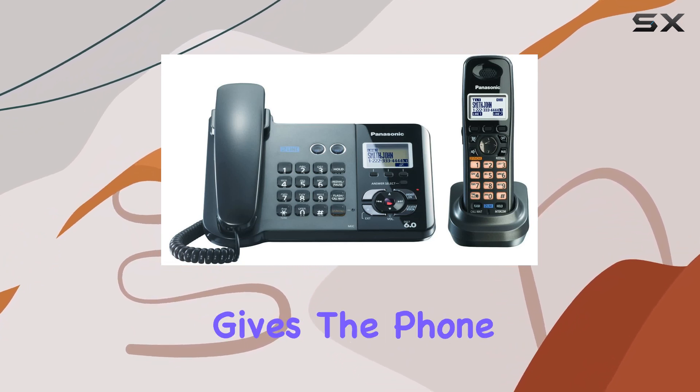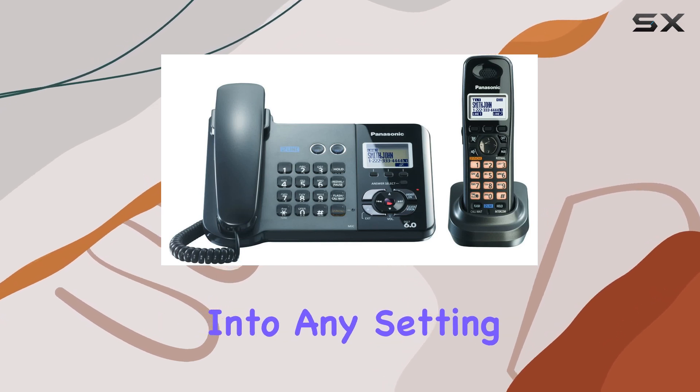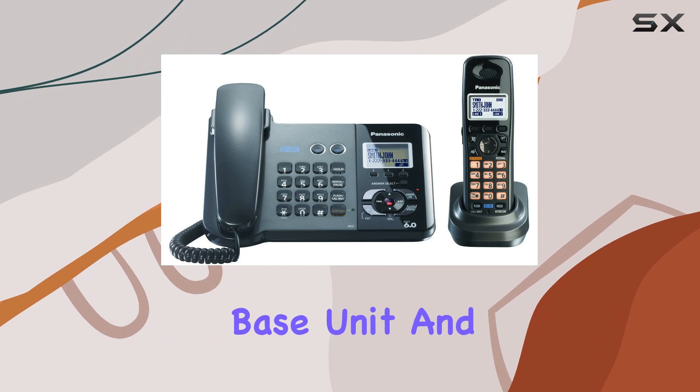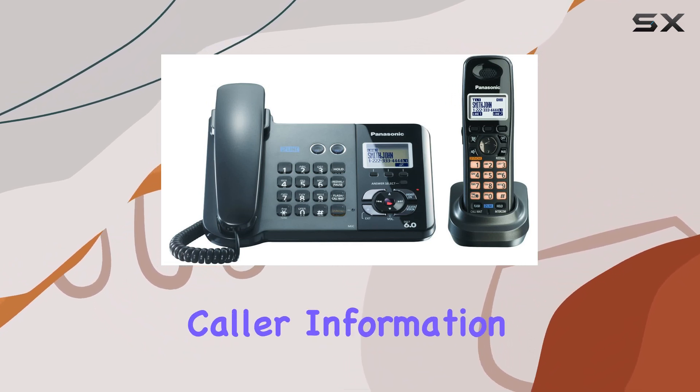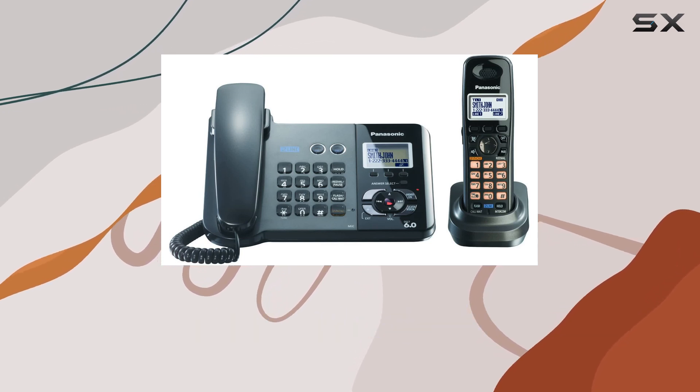In terms of design, the metallic black finish gives the phone a sleek and modern look that fits seamlessly into any setting. The large backlit LCD display on both the base unit and the cordless handset makes it easy to read caller information and navigate through the phone's features, even in low-light conditions.